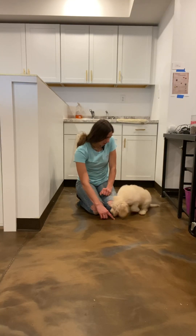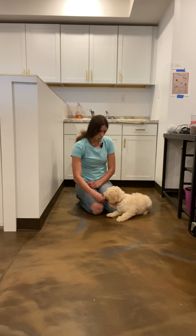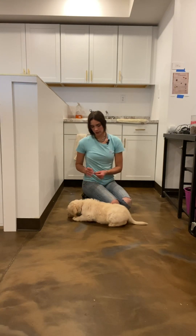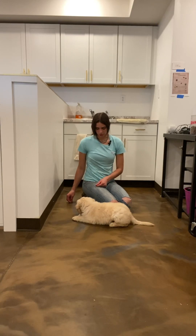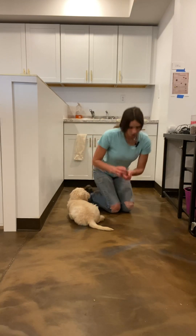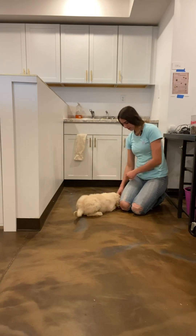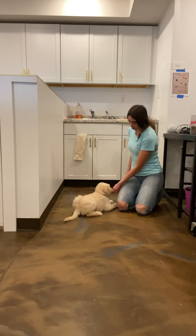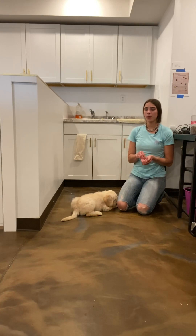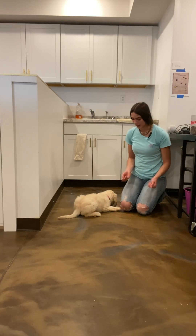I'm going to do some downs now. Down, good. Down. Down — I'm going to try without the treat, see if she'll do it. Down, good girl. Down, yes, good. So I'm pointing to the ground with this hand, feeding her the treats with the other, mixing up which hand I'm feeding treats out of — that way she doesn't really know which hand they come out of.